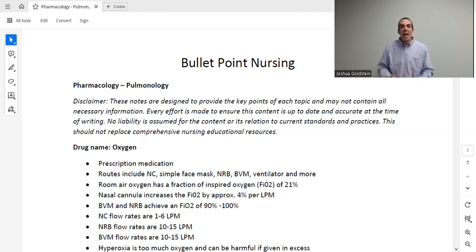A few rough numbers to understand: every additional liter per minute via nasal cannula increases O2 concentration by roughly 4%. So 2 liters nasal cannula gives 2 × 4 = 8, plus the original 21% — that patient breathes 29% oxygen. A BVM or non-rebreather can get the patient up to about 90–100% oxygen. A mechanical ventilator can be set anywhere from 0 to 100%. You need to know the flow rates: nasal cannula is 1–6 L/min (max 6), non-rebreather is 10–15 L/min (min 10), and BVM is 10–15 L/min or higher.